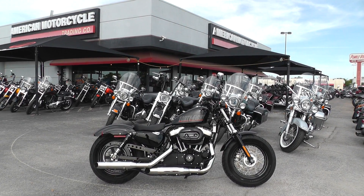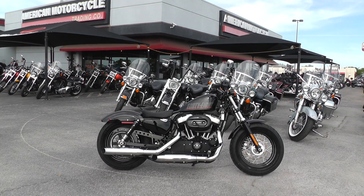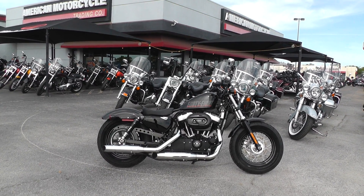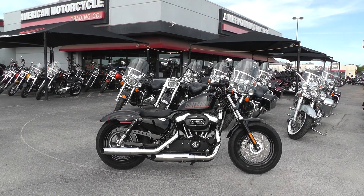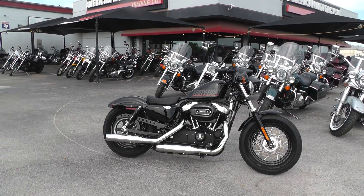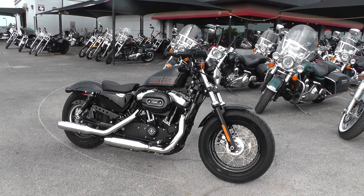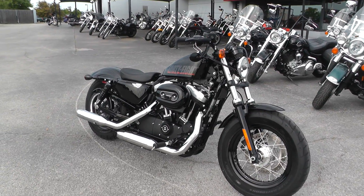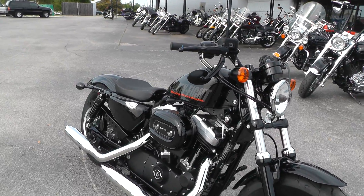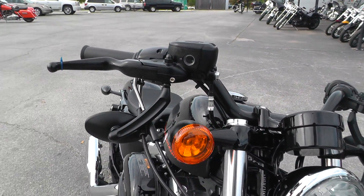Hello folks, Gino here with American Motorcycle Trading Company in Arlington, Texas with a really low mileage 2014 Harley-Davidson 48 — the Sportster 48 XL 1200X, 1200cc air-cooled V-twin, five-speed, fat tire bike with forward mount foot controls. When I say low mileage, I'm talking like 96-97 miles — under a hundred miles. The inverted mirrors are there.